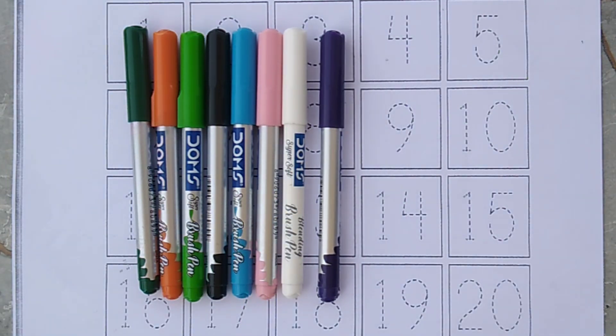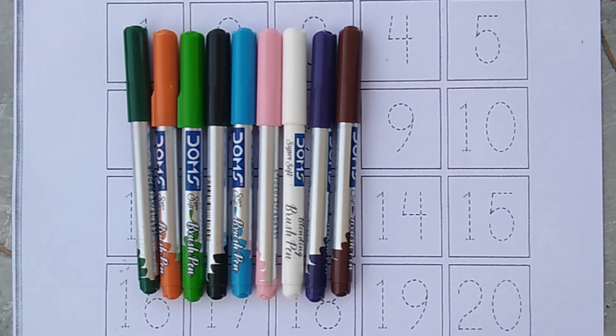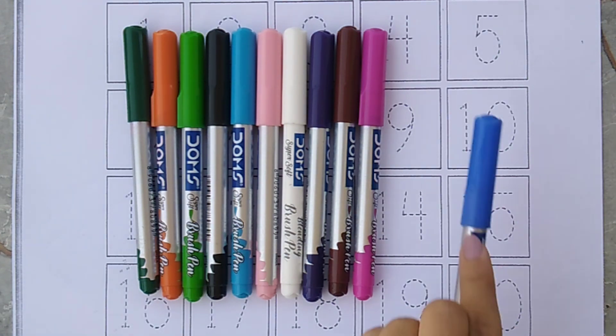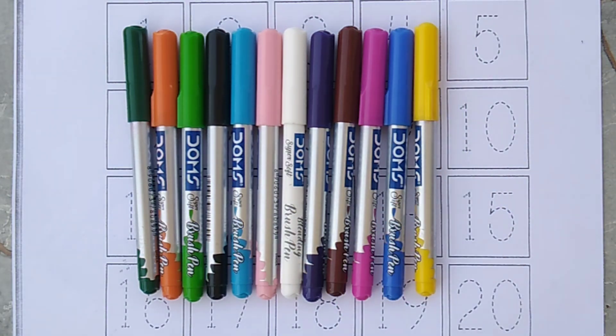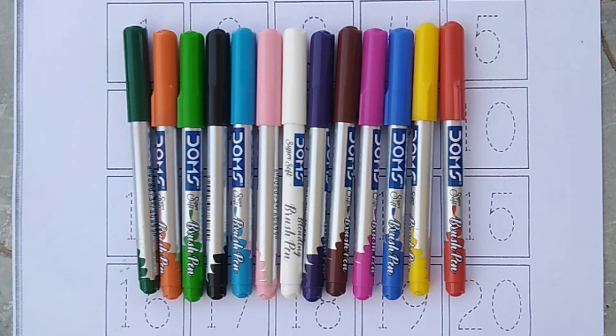Purple color. Brown color. Pink color. Blue color. Yellow color. Red color.